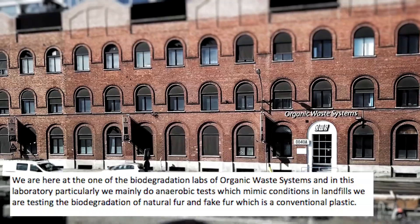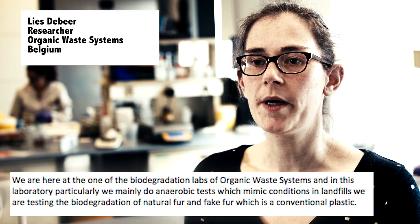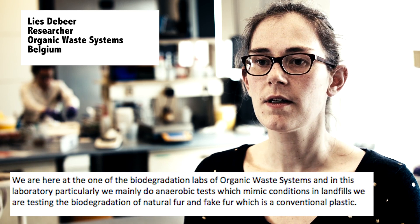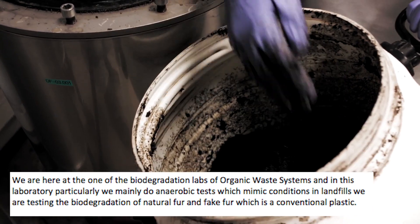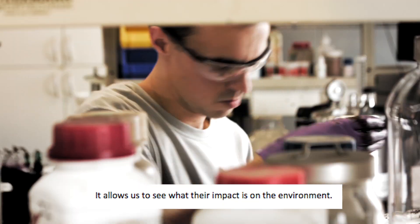We are here at one of the biodegradation labs of OWAS in Ghent. In this lab particularly, we mainly do anaerobic tests, which mimic the conditions in landfills. We are testing the biodegradation of natural fur and fake fur, which is a conventional plastic. It allows us to see what their impact is on the environment.